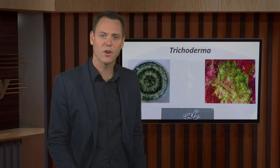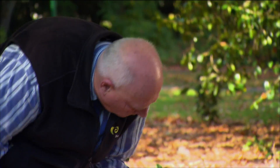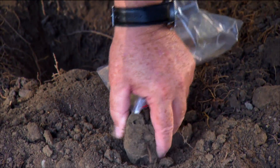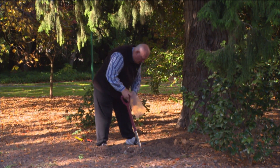A group of fungi called Trichoderma is widespread in soils around the world and they can be very helpful to plants they cohabit with. Recently, isolates of Trichoderma have been used with great success as bio-inoculants in the forestry industry. They were identified, isolated and commercialised at the Bio-Protection Research Centre based at Lincoln University. Dr Robert Hill explains. Trichoderma is a group of fungi which is very widely distributed throughout the world and it's often found particularly in soils with high organic matter.